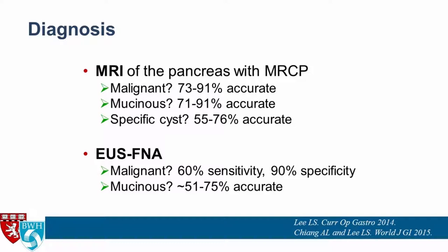In terms of diagnosis, the first step is to get a good quality MRI of the pancreas with MRCP, preferably on a three-Tesla MRI if available at your institution. In terms of accuracy for detecting malignant cysts, it's about 73 to 91% accurate, with similar accuracy for differentiating mucinous from non-mucinous cysts, and not as accurate for identifying the specific type of cyst.